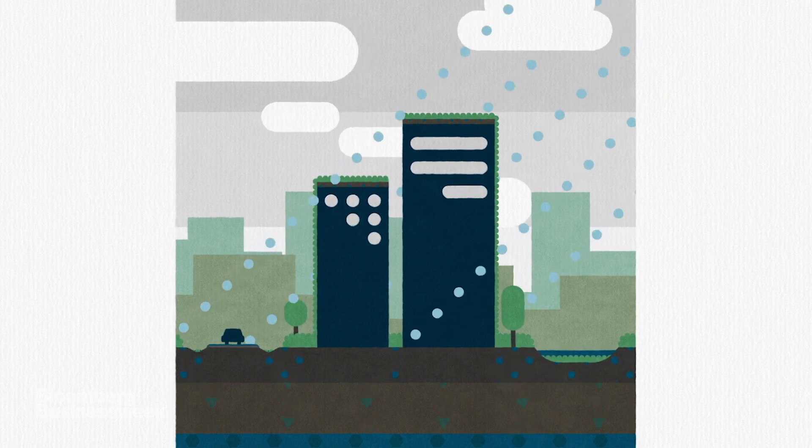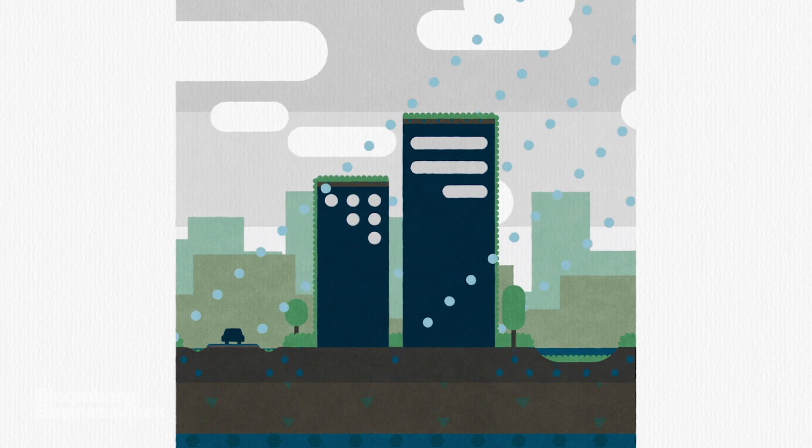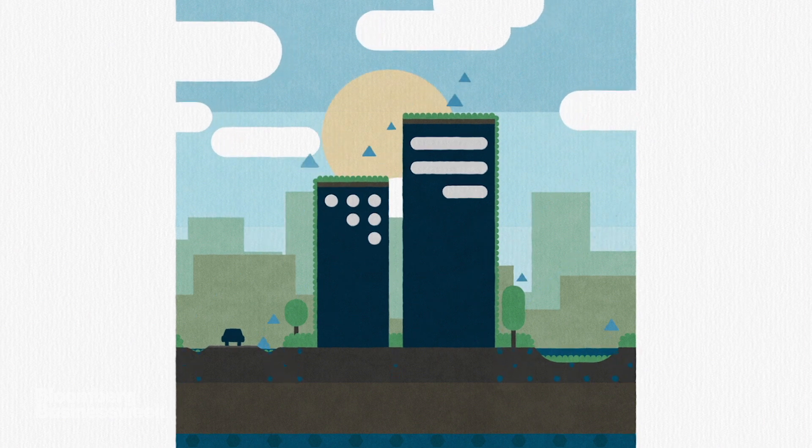Buildings are covered in green roofs and facades. And down on street level, urban wetlands and roadside trenches known as swales buffer runoff and hold water, keeping the city cool by imitating nature.